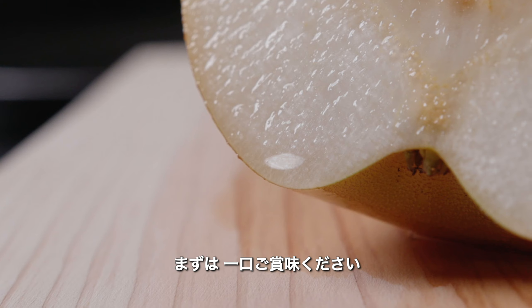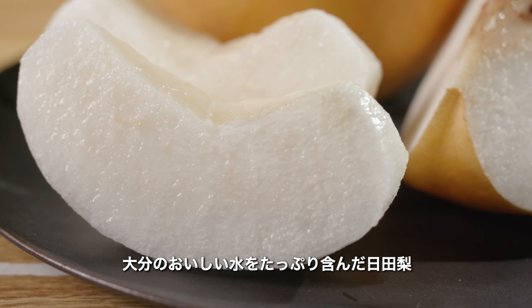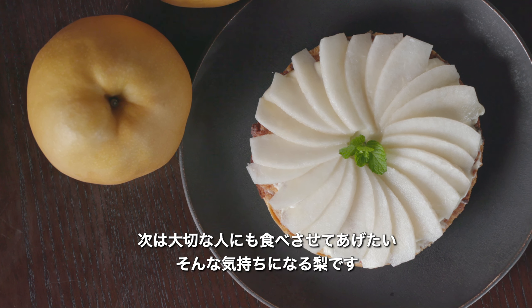We invite you to sample these delights — refreshingly juicy with the clear spring waters of Hita — and to share their sweetness together with those special to you.